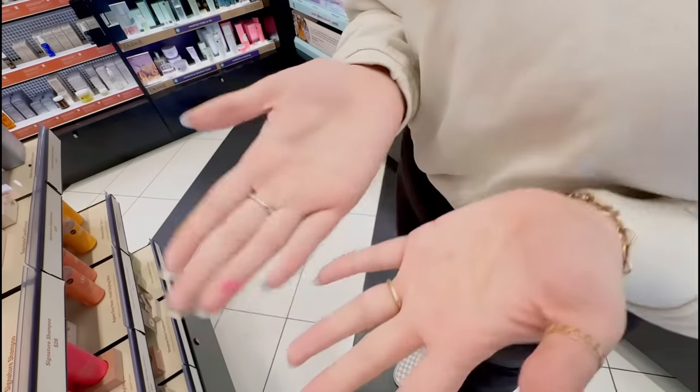I went ahead and picked up two things from Iconic London — I've never tried this brand before but I've heard so many good things about their skin tint. I got it in Warm Fair. I've been needing a new skin tint because my Fenty one has just been making me look so cakey recently. I also saw they had a pore refining primer — I believe they just released it — and the packaging is just so cute.